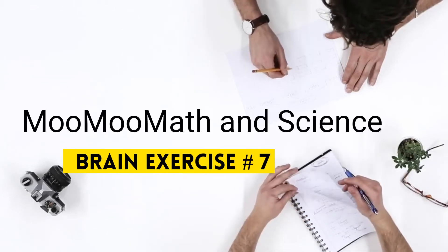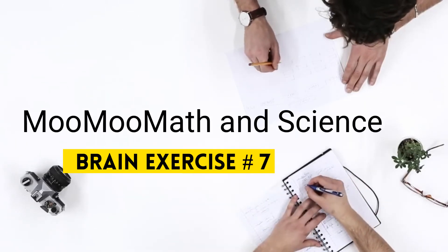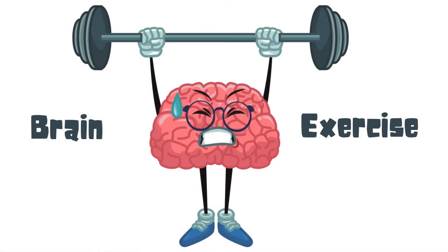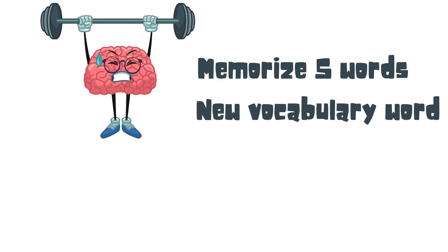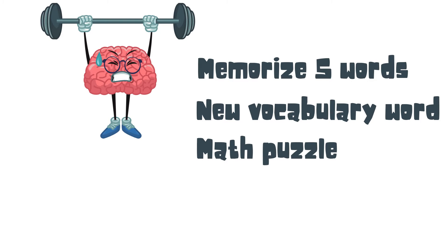Welcome to MooMooMath and Science, Fun Brain Games number 7. In each of these videos you will complete the following: you will first memorize 5 words, then you will learn a new vocabulary word, complete a math puzzle, and some type of task.